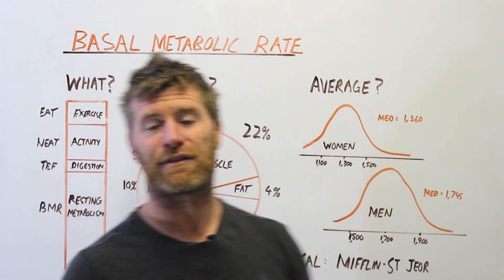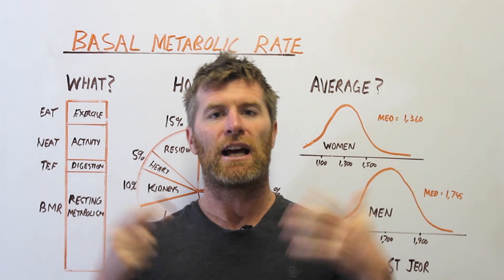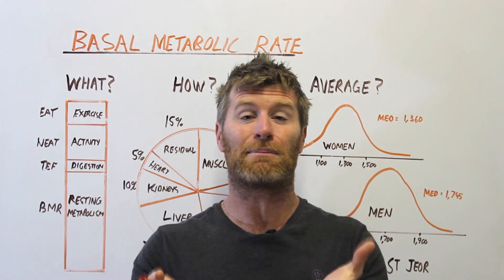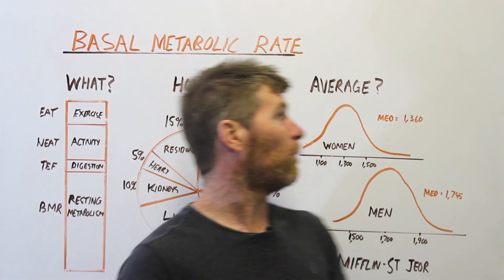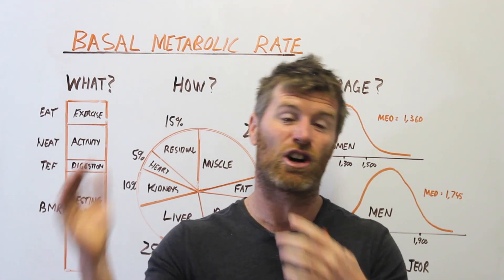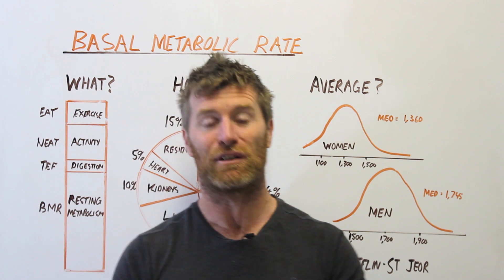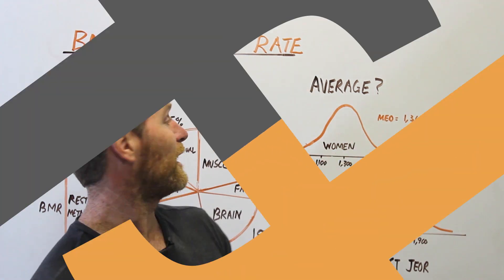In terms of looking after your BMR, there are a few basics. Do some type of resistance training to keep it — particularly if you're losing weight, that helps keep muscle mass on and maintains upward pressure on your resting metabolic rate. Eat enough protein and make sure you don't starve yourself. When dieting, try to do it cyclically — a phase of losing weight and then a phase of maintaining. Plateaus are actually really good for helping you maintain your resting metabolic rate.